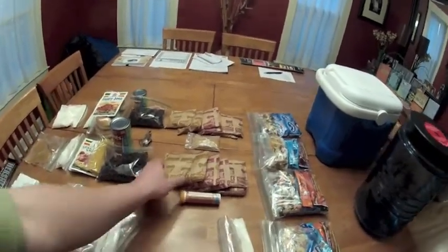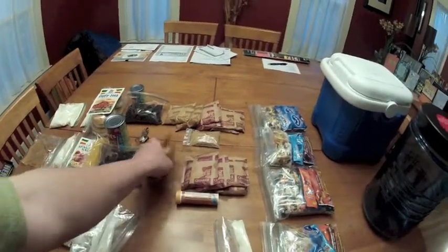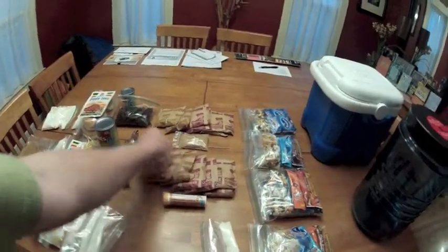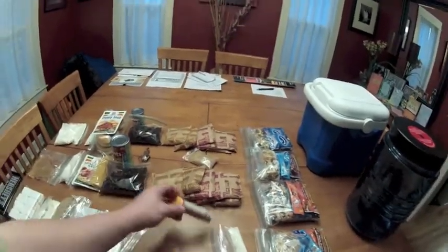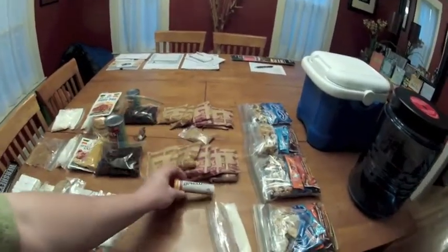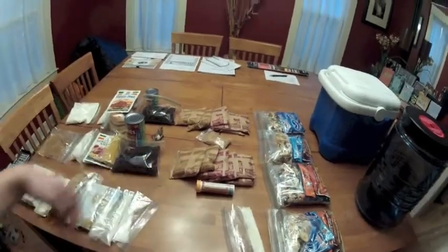The other two days for breakfast we'll be having oatmeal. We've got two packets apiece along with some brown sugar to sweeten that up a little bit. And I've got some electrolyte tablets just in case it does get hot — those help you feel a little bit better when you really start sweating.